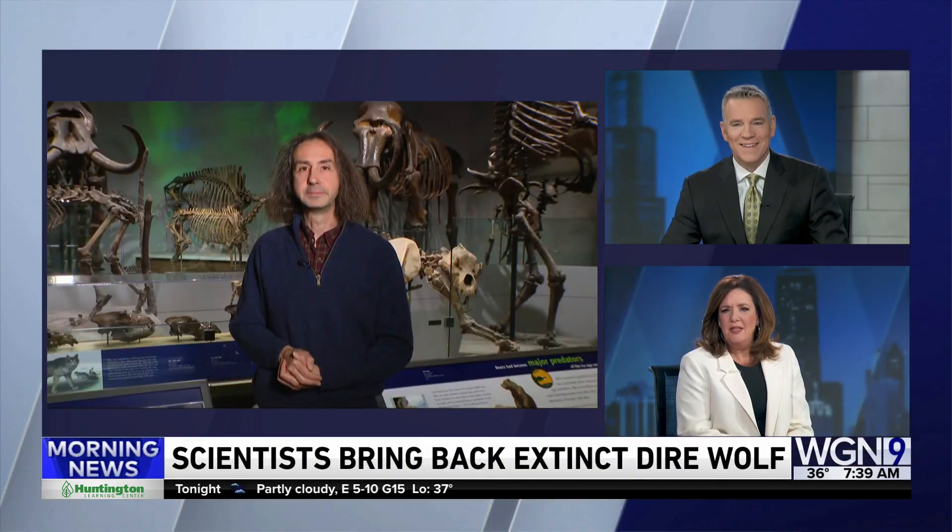In terms of whether there should be laws about this, I'd say that's something that requires more thought. There's the moral question and the question of why you're doing this — and whether this is really the best use of our resources — that need to be addressed maybe before making it legal or illegal. Thanks so much for joining us — head over to the Field Museum where they can answer these questions for you.